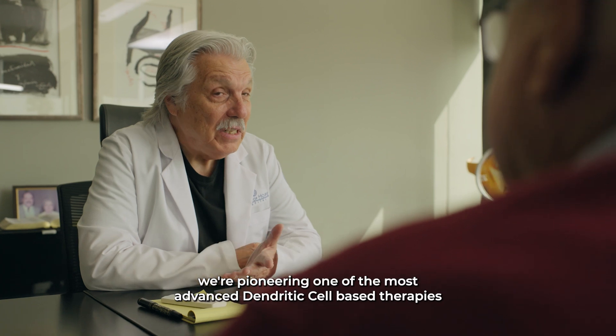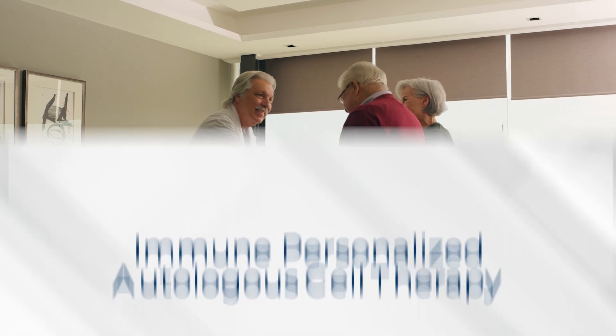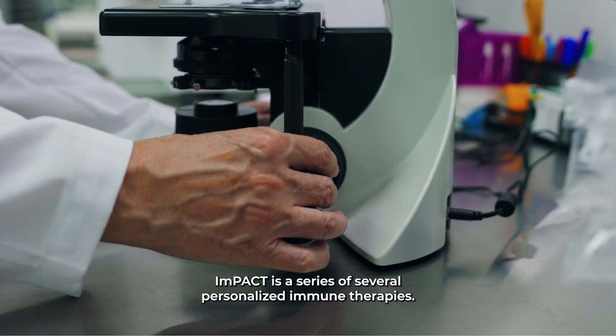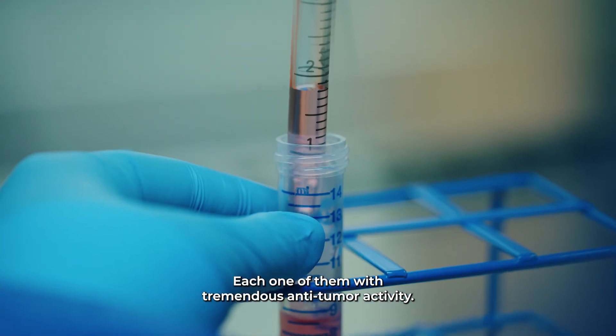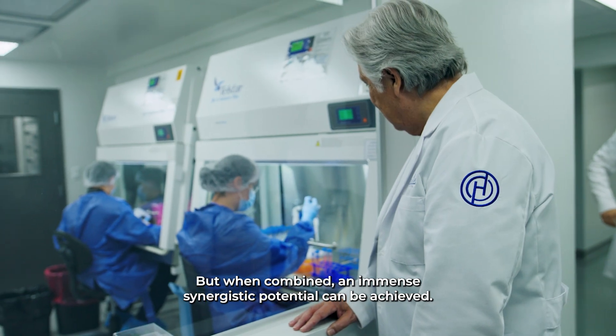At Oasis of Hope, we are pioneering one of the most advanced dendritic cell-based therapies through our Immune Personalized Autologous Cell Therapy Program, or IMPACT. IMPACT is a series of several personalized immune therapies, each one with tremendous anti-tumor activity, but when combined, an immense synergistic potential can be achieved.